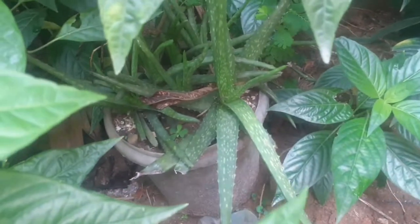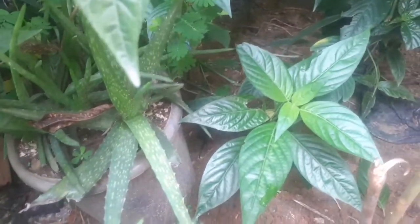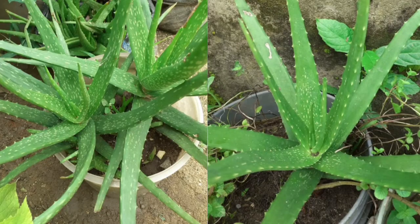That's my aloe vera - I guess you all know aloe vera. I have them in smaller buckets around. I'm just showing that one; the bigger ones I've sold out. Just the small species are remaining.